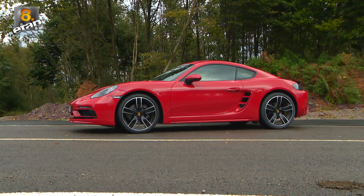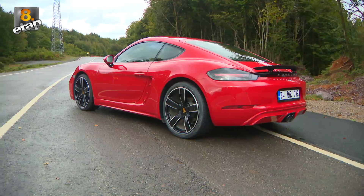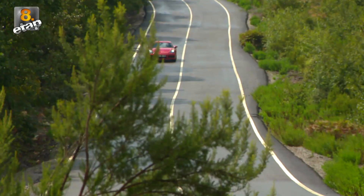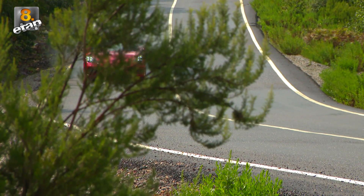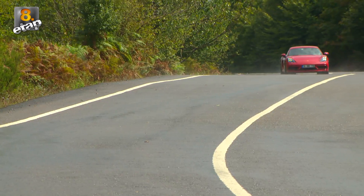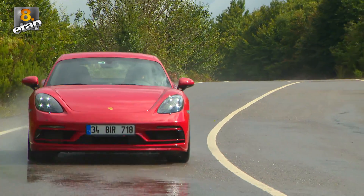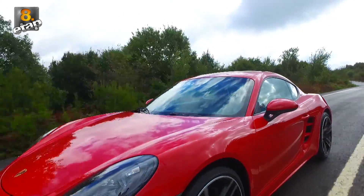Her efsanenin bir başlangıcı vardır. 718 efsanesi ise 1953 yılında basit ama cüretkar bir planla başladı. Özellikle yarış pistlerinde boy gösteren bu model, böylece ortadan motorlu yarış otomobilleri serisinin başlangıcı oldu. Targa Florio, 12 saatlik Sebring yarışı ve Le Mans gibi birçok yarışta zafere ulaşan 718 serisi binden fazla galibiyeti imzasını attı.